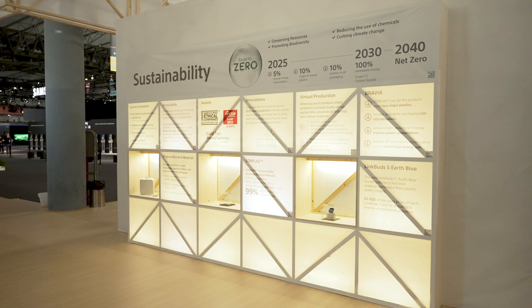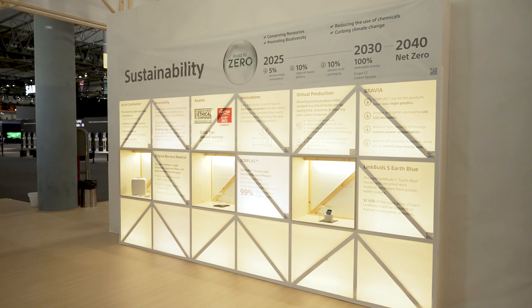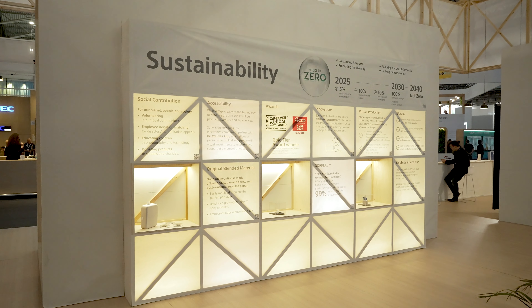Within our BRAVIA product development we focus very heavily on sustainability, and sustainability is broken up into four core areas of the product lifecycle: materials, transportation, manufacturing, and usage. In each of those areas we're looking to improve and gain efficiencies in sustainability.